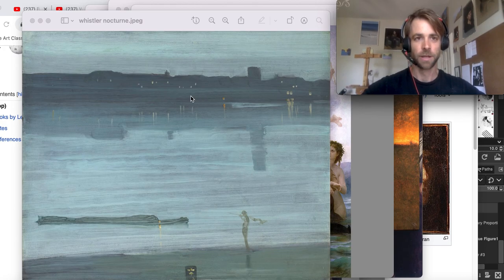Whistler's work right here — this is a nocturne painted by great 19th century painter James Whistler. He painted this largely from memory. He was standing on the shores of England at night with no camera, staring for 10 minutes, 20 minutes, an hour, trying to soak in the essence of the scene.